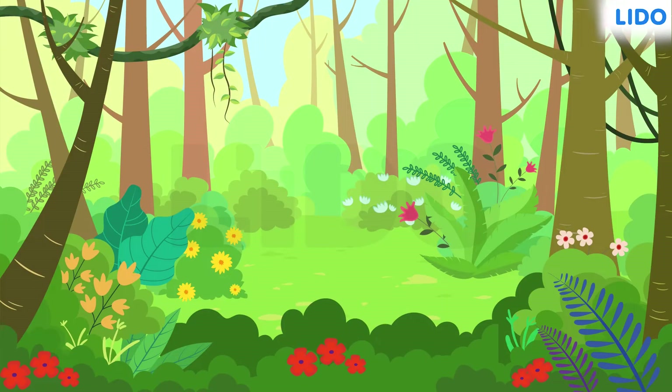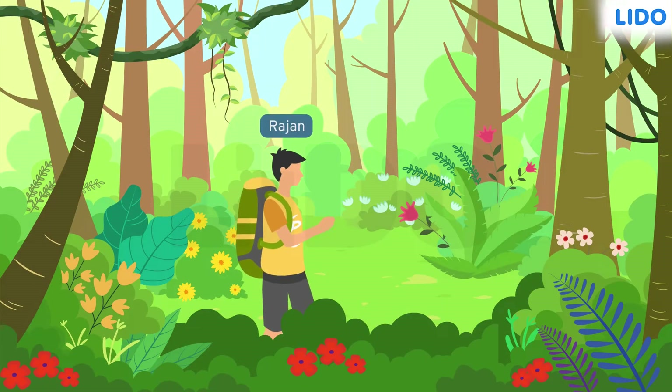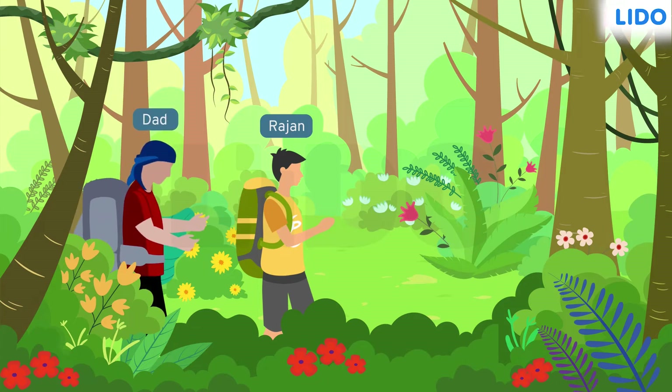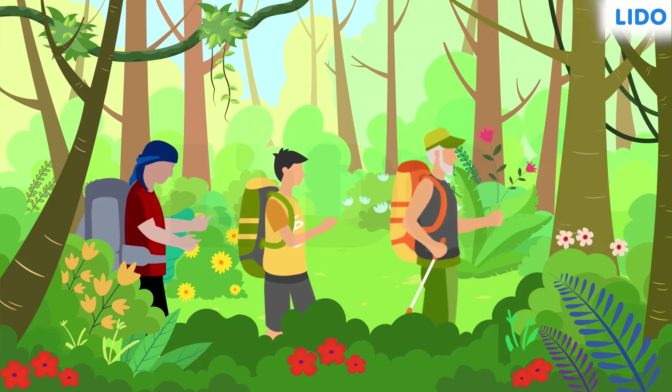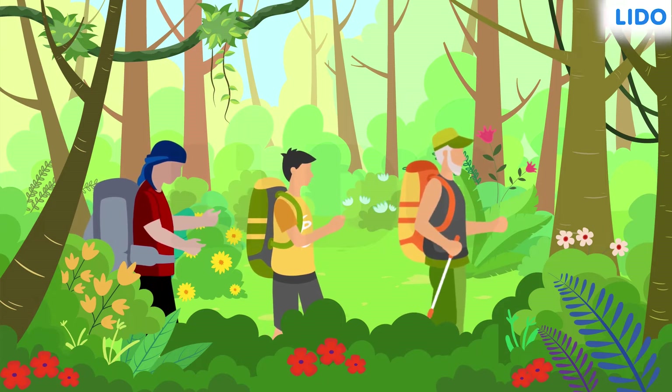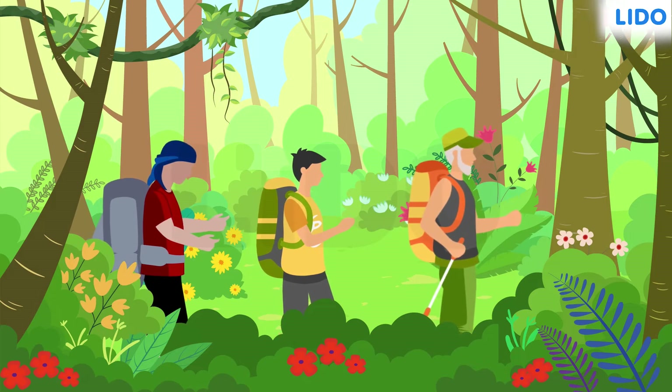Hi guys! Today, Rajan is going to tell you about the hiking trip he went on last week with his dad and grandpa. Honestly, it was incredible. They went deep inside the woods and spent quality time together while exploring nature.